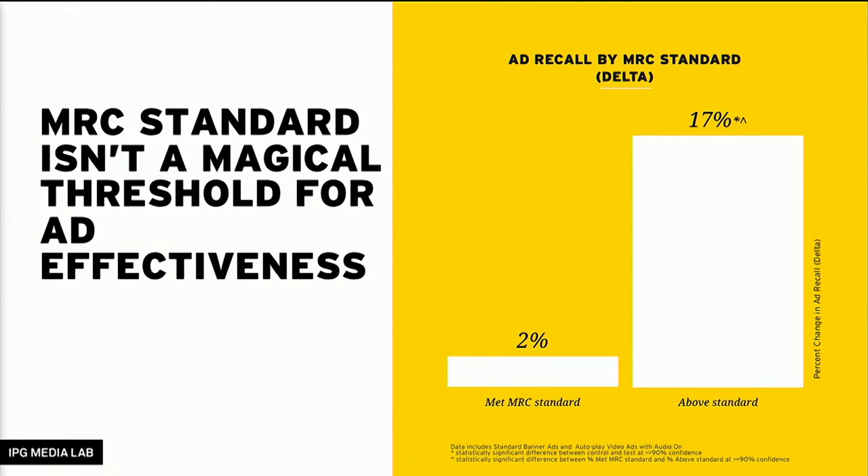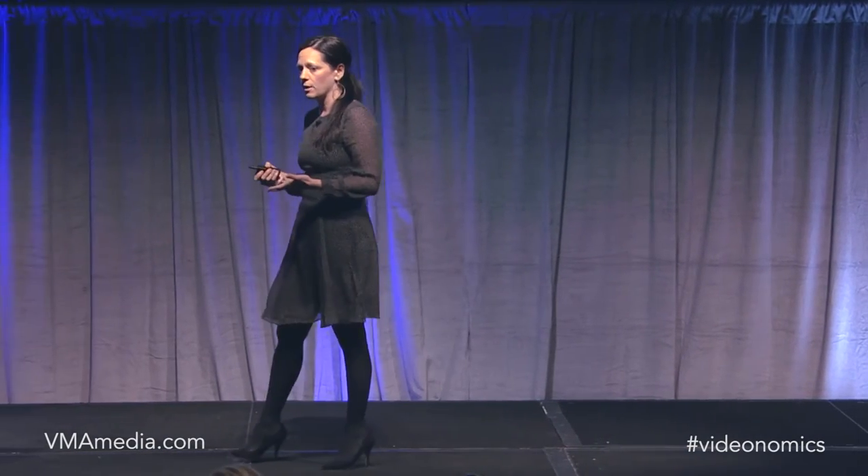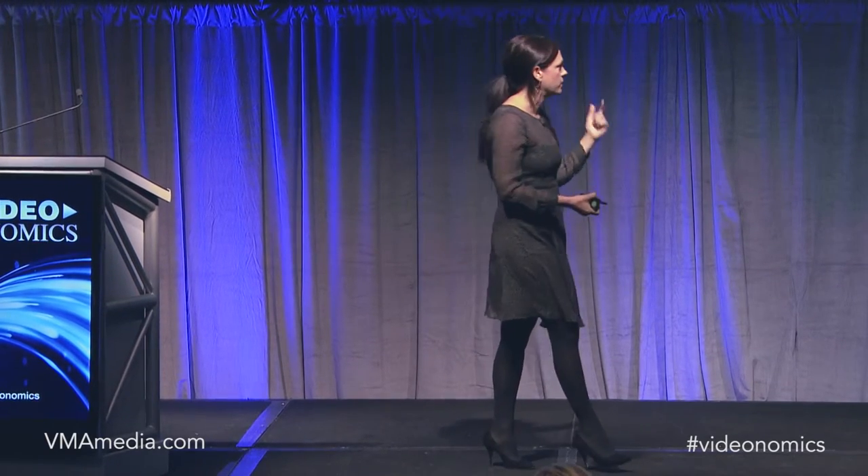The next question was: was our creative just bad? Because as we know, some ads don't work because the creative isn't good. The answer was no. We tested creative that was effective, because when we looked at impressions above the MRC standard, we found impact — people recalled them. That's the 17% up there.